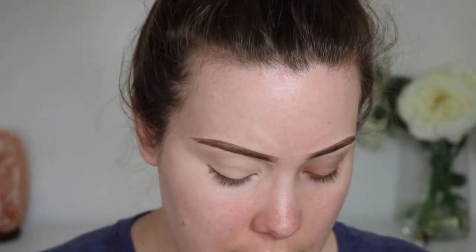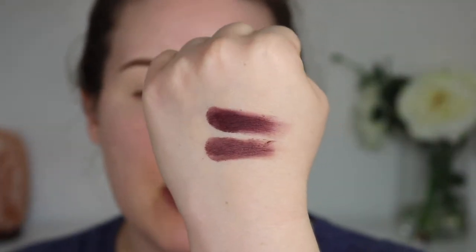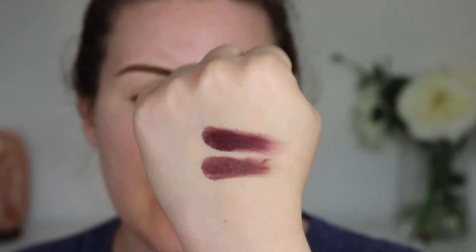Let's swatch them, because maybe they're not even that similar and I'm just talking out of my ass. Yeah, they're too similar in my opinion. The top one is obviously quite a bit darker, but I feel like just one would have sufficed for a six-pan palette. Anyway, it doesn't matter that much.